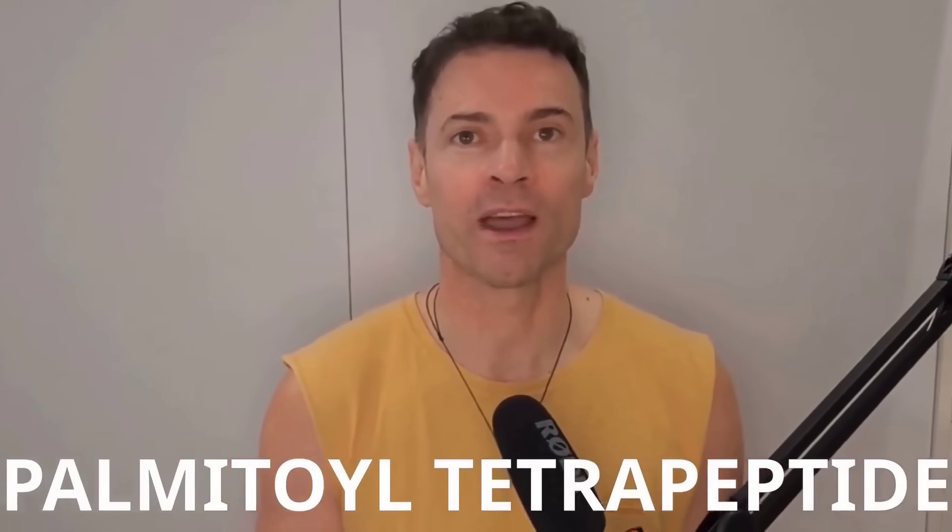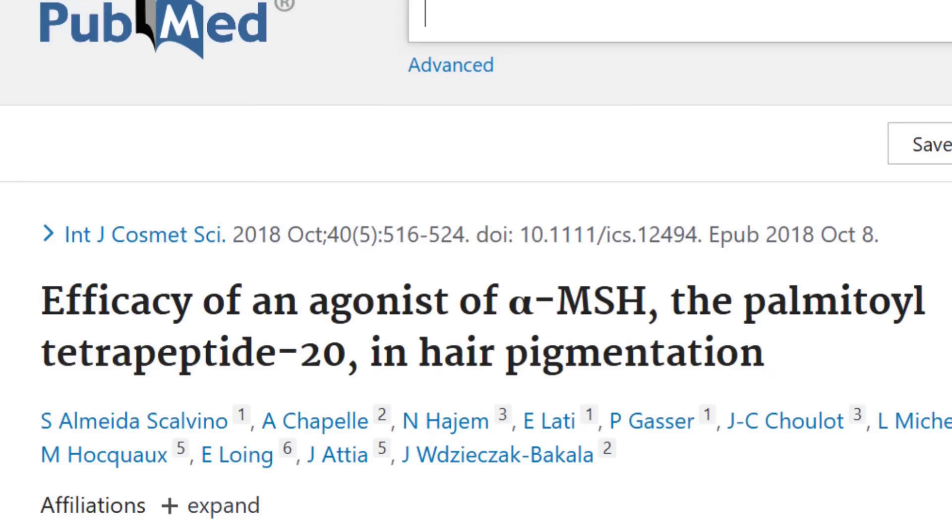But there is a promising ingredient. Studies show that palmitoyl tetrapeptide can boost catalase in hair follicles and cut hydrogen peroxide levels by 30%. If you have any theories or solutions on reducing grey hair, please comment below.